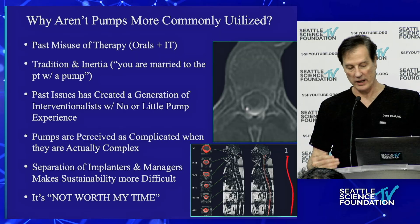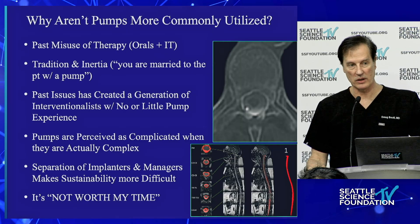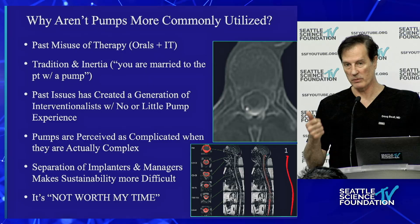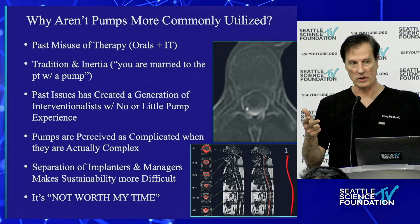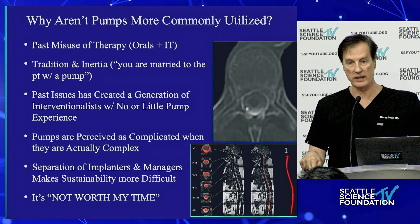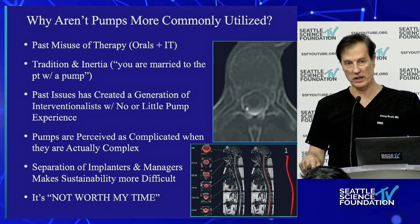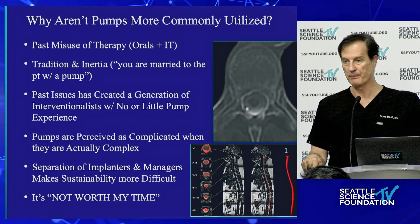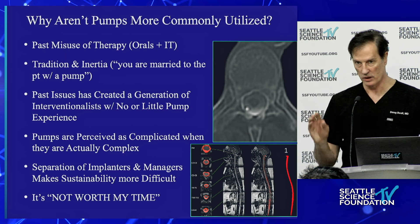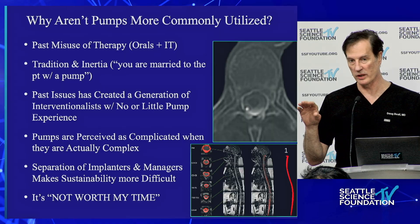There's a tradition of colleagues saying don't do pumps, I don't like pumps. Anybody who says that is exactly the same person saying kyphoplasty doesn't work. Kyphoplasty is not one of the best things we do — it's the best thing in terms of immediate pain relief. Anybody who says it doesn't work, doesn't do it. And I can bank on that. Anybody who says they don't like pumps doesn't do it to any significant degree, or has no knowledge about how to do it.